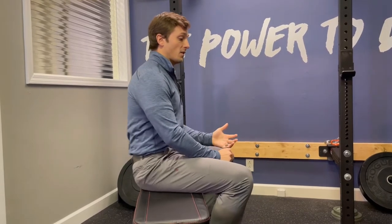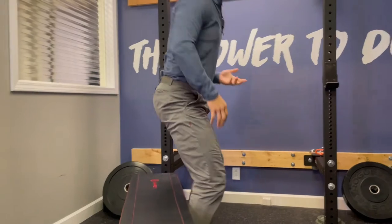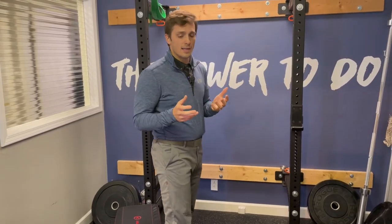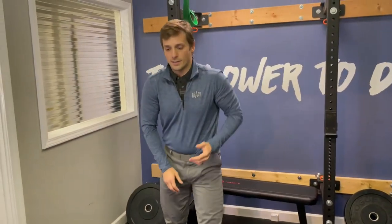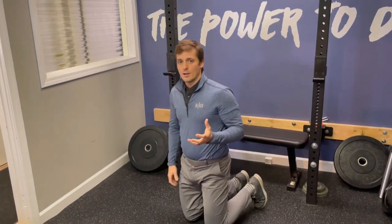Now you have this feeling of tilting. What we can do next is stand back up and see if we can do that same thing standing. If we still cannot and it's a problem, we can start to train this in an exercise. This requires some thought and some mindfulness — it's not just willy-nilly plowing through it. You've got to think about your positioning.